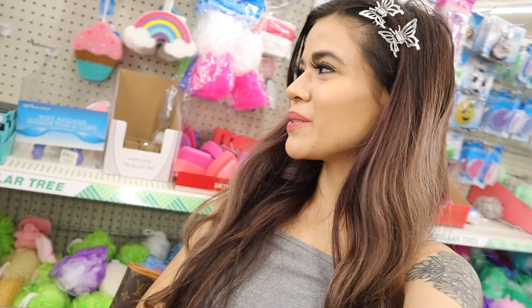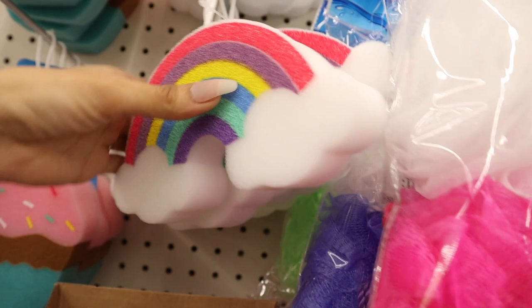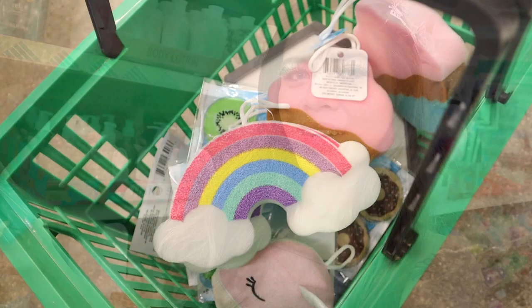I found more sponges — they have cupcake ones and rainbow ones. At Forever 21 these are at least five dollars, but here they're only a dollar, so definitely a deal. Here's a closer look: the rainbow one is seriously so colorful. The cupcake one is honestly my favorite — so adorable and very colorful.